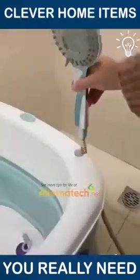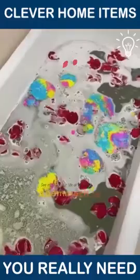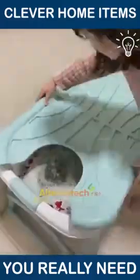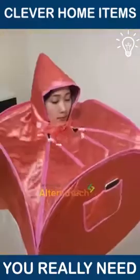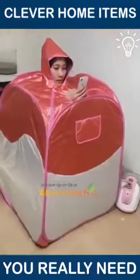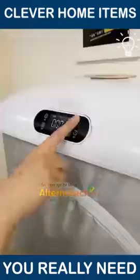This folding bathtub is something that we never thought we'd live to see! Meanwhile, this item irons your shirts in just a few minutes!